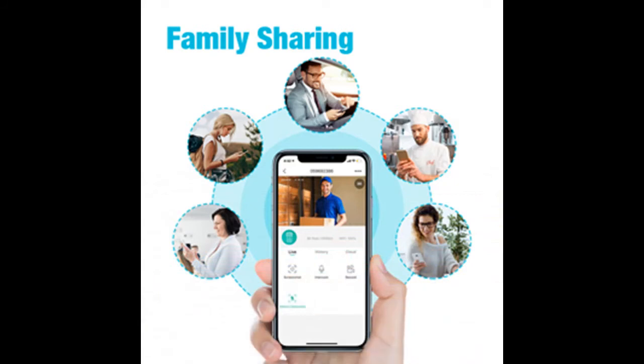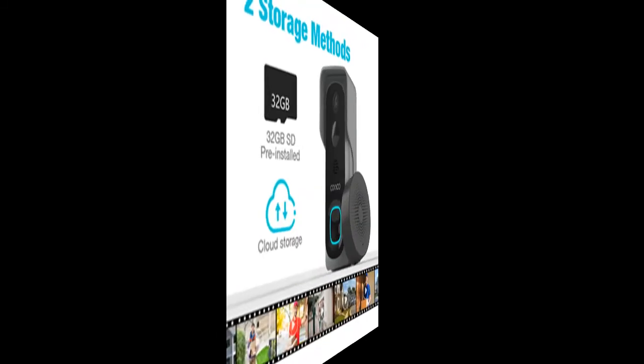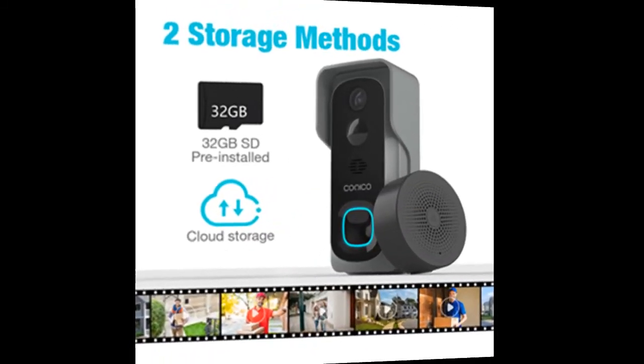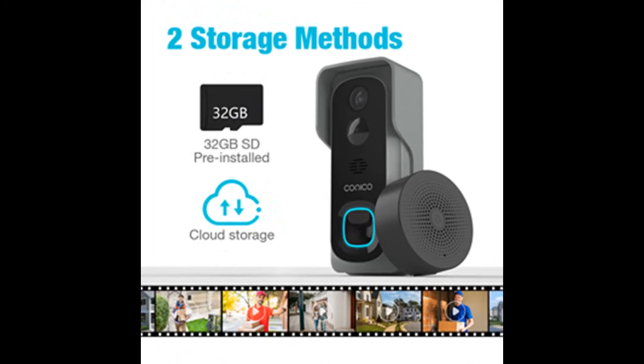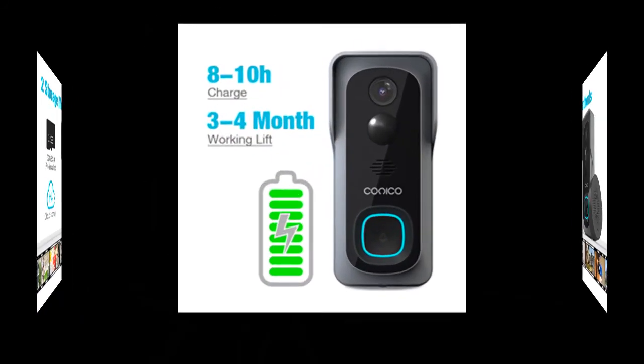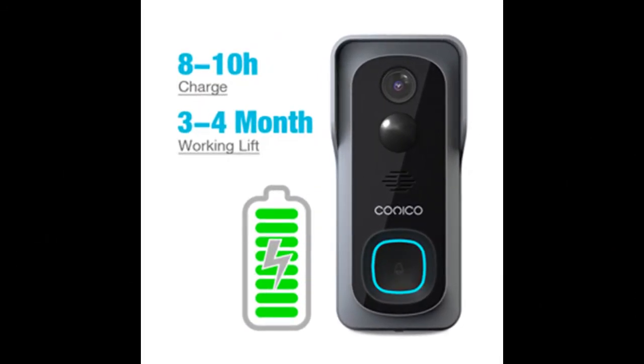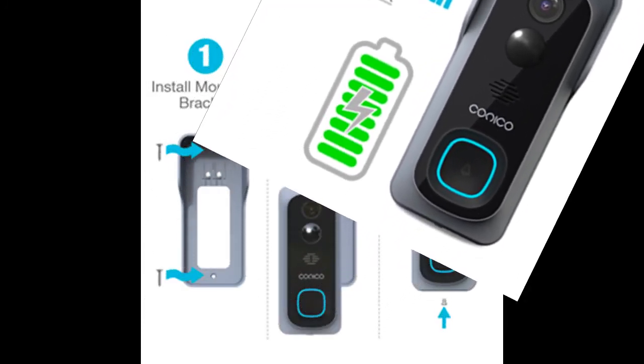The doorbell can be used in any weather conditions with IP65 weatherproof design. Following the setup steps in the manual, you can quickly install the Kaneko wireless doorbell camera in 2 minutes. All Kaneko outdoor doorbell cameras aim to provide the best shopping experience.